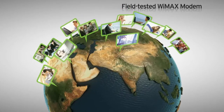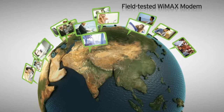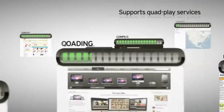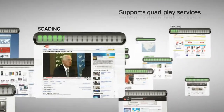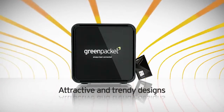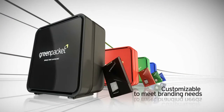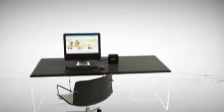Our WiMAX modems are field tested and have proven customer appeal, exceptional performance, and support quad-play services, giving you an edge over competitors. Available in attractive and trendy designs, they can be customized to reflect your branding needs.